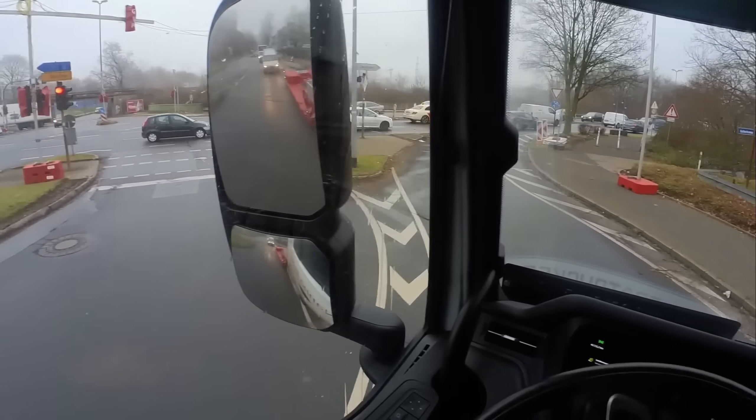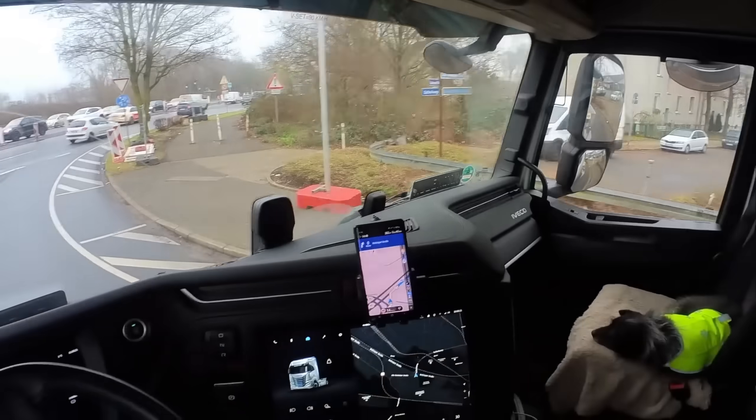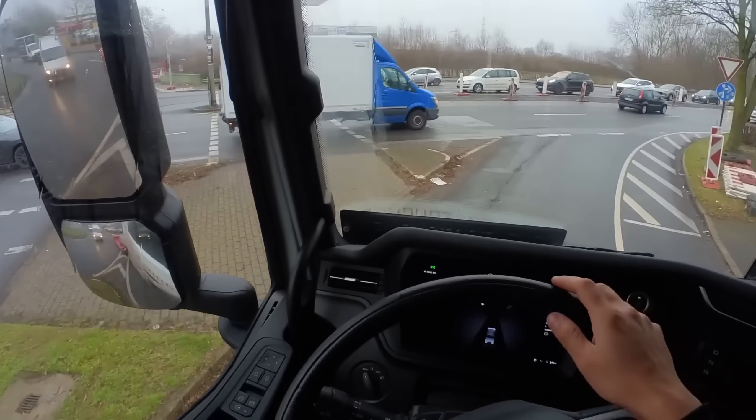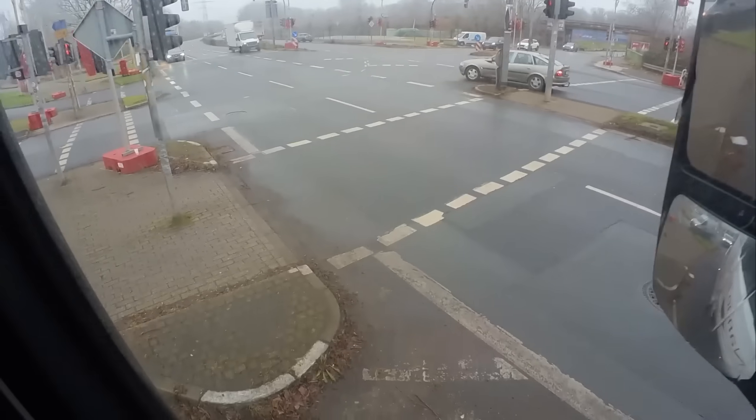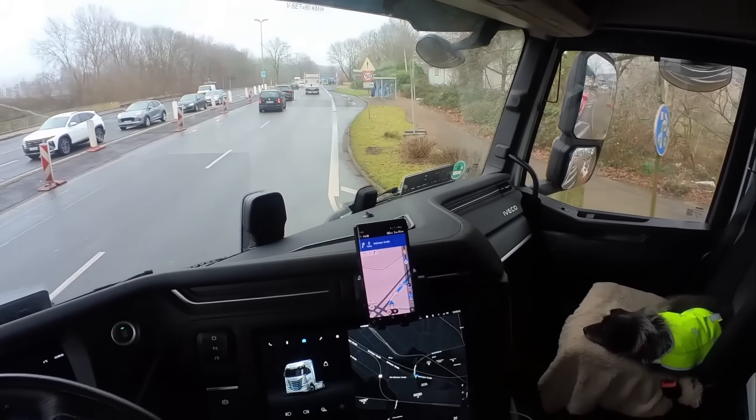I can't tell you how relieved I'll be once I'm on the highway. This trailer handles so weird because the rear axles steer so much. You almost have to drive like you don't have a trailer at all. You can make tight turns with it, but after months of driving a regular trailer, this is a whole different ball game.